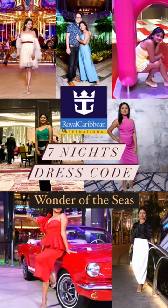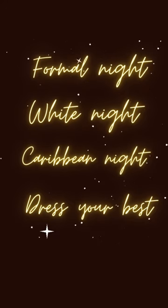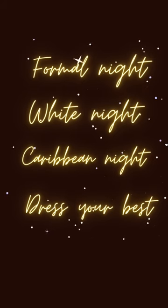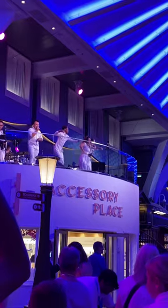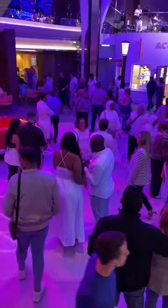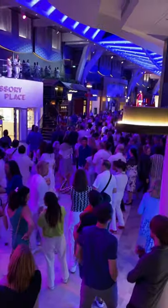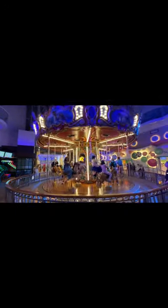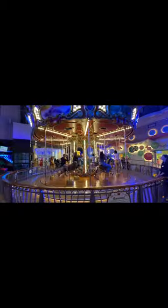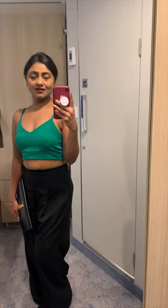We had seven nights on the cruise and got a dress code for four out of seven nights — formal night, white night, Caribbean night, and dress your best. The rest of the nights were relaxed. It was absolutely eye-pleasing to see people so enthusiastic to dress up and enjoy the evening; it creates a very lively environment. The very first night was a relaxed night and I wore black pants and a green top. Most other people were in smart casuals.